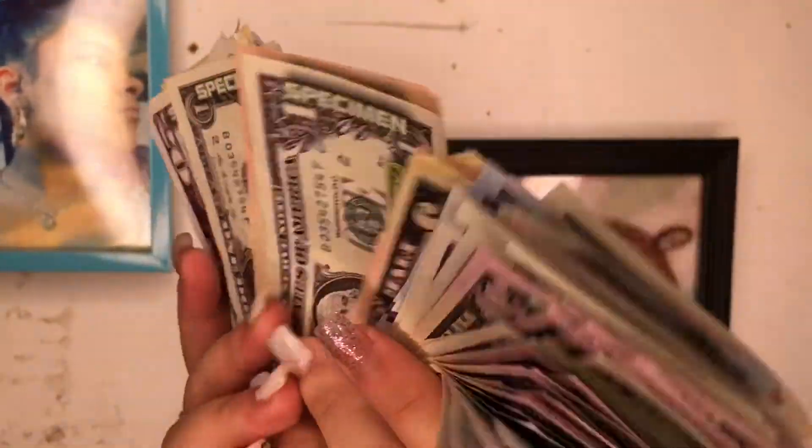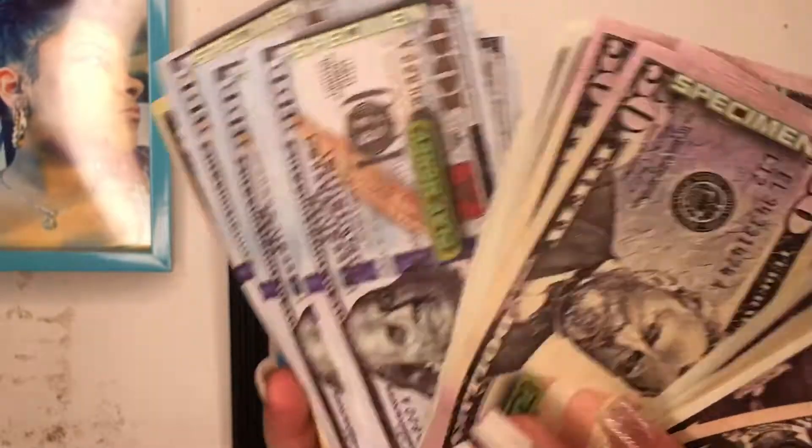Obviously it's fake — I just found it in my room and decided to do this. I don't be flexing with fake money.